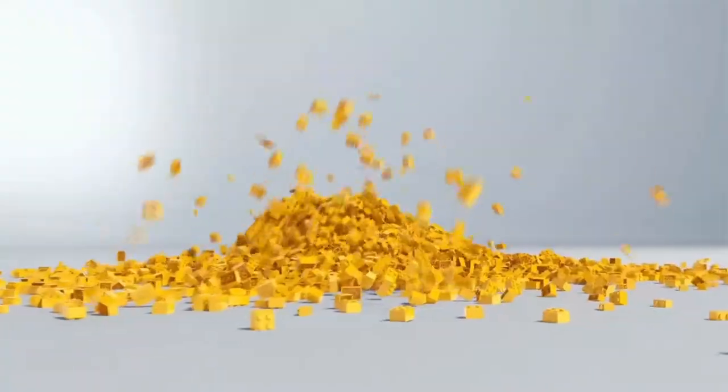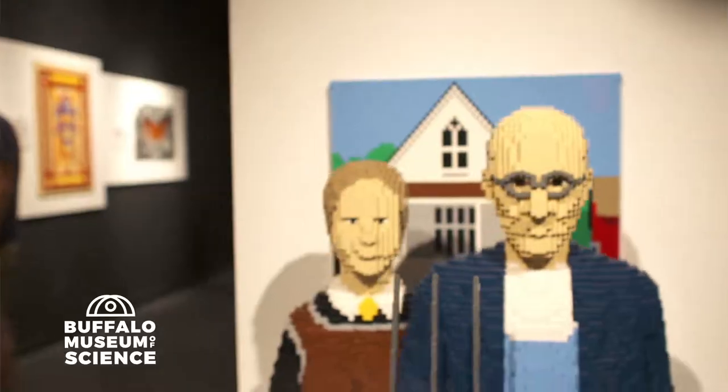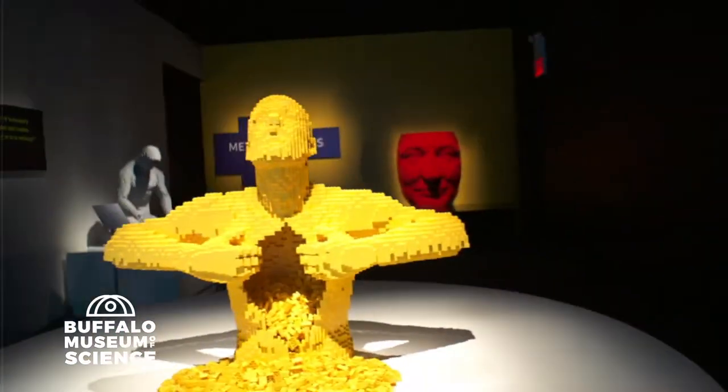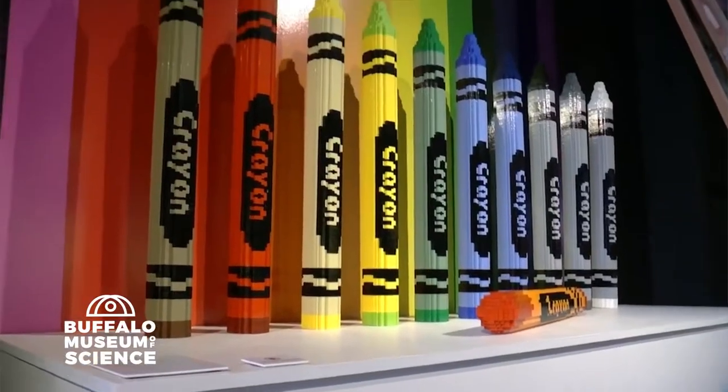The excitement is building brick by brick. Watch art and science combine and see what one amazing artist can do with more than a million Lego bricks. See The Art of the Brick, presented by M&T Bank at the Buffalo Museum of Science.